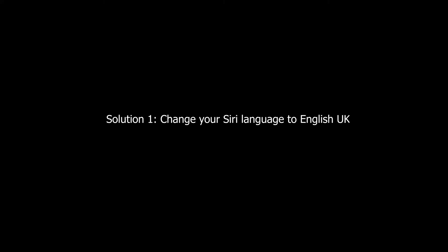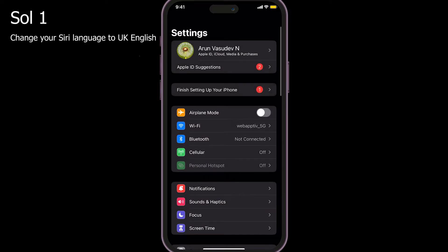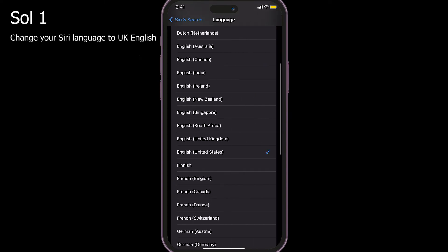Solution one: change your Siri language to English UK. To do that, go to Settings > Siri and Search > Language, then change the language to English United Kingdom.